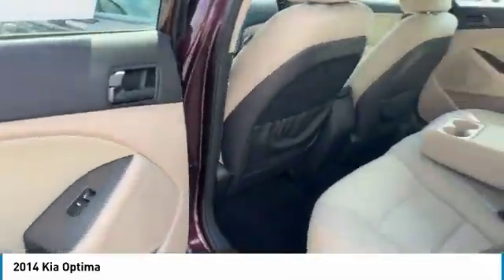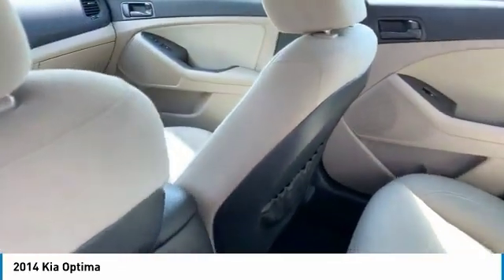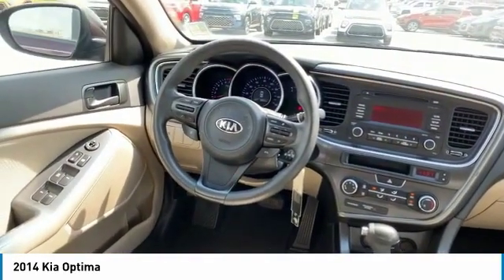Heated side mirrors, traction control, intermittent wipers, remote keyless entry, fog lights, remote trunk release, FWD, headlights auto off, mirror memory, security system.